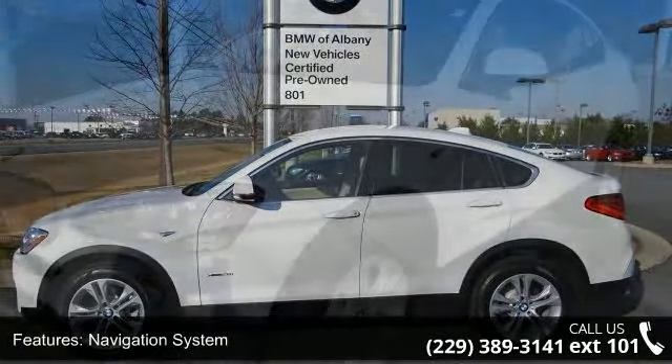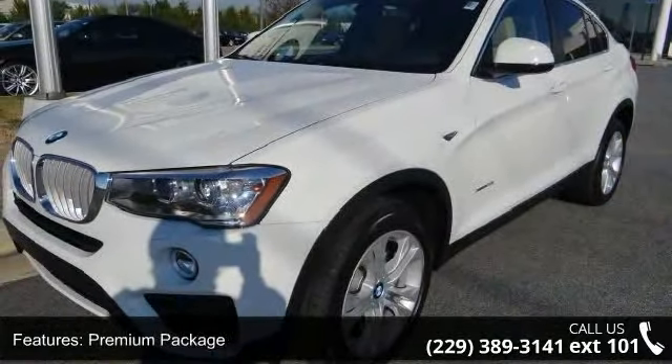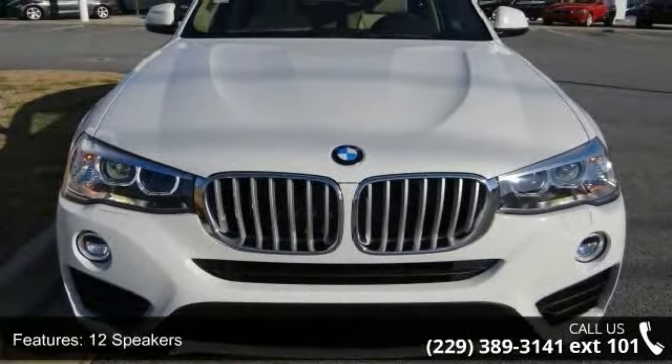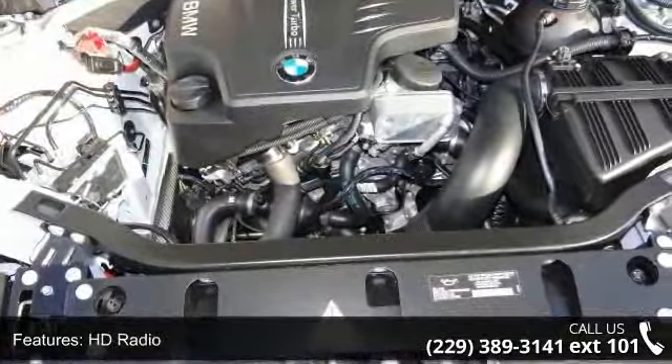This vehicle's top features include navigation system, premium package, 12 speakers, HD radio, MP3 decoder, radio data system, satellite radio, air conditioning, automatic temperature control, and rear window defroster.